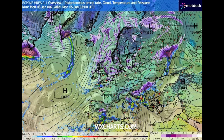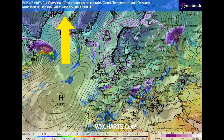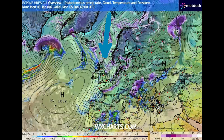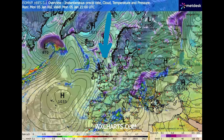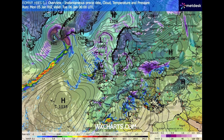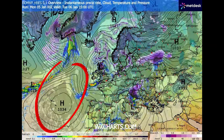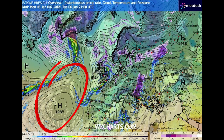Many thanks to Met Des for the use of their charts. Starting off today Monday on WxCharts.com, you can see we've still got this cold air coming down from the Arctic, bringing some wintry weather in places with very, very cold temperatures. High pressure in the Atlantic is blocking anything coming through.